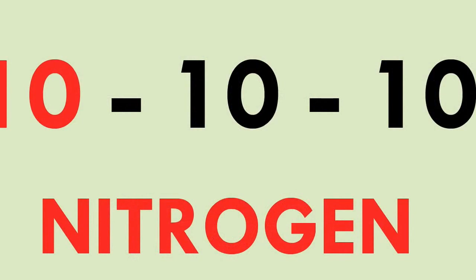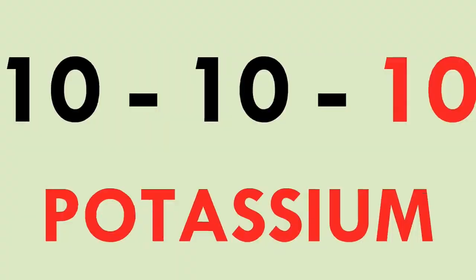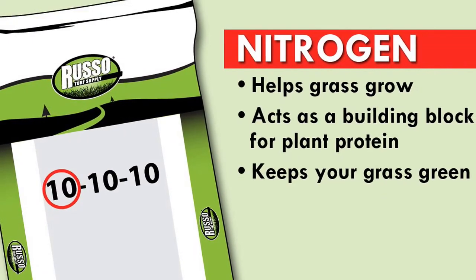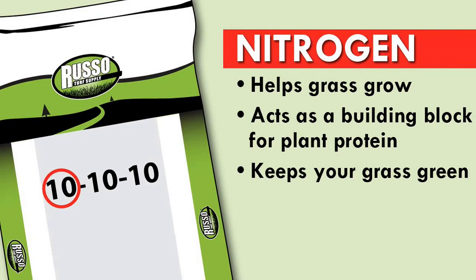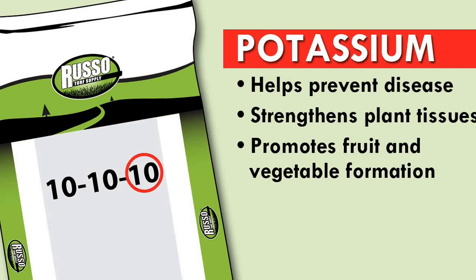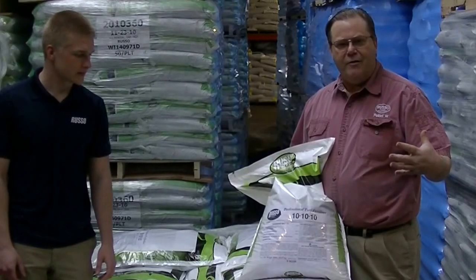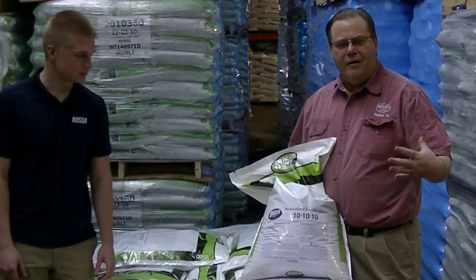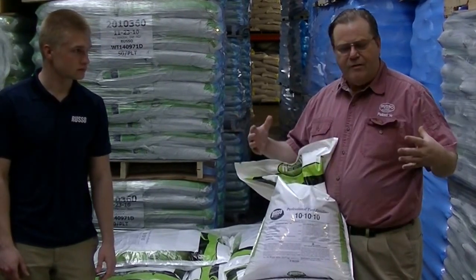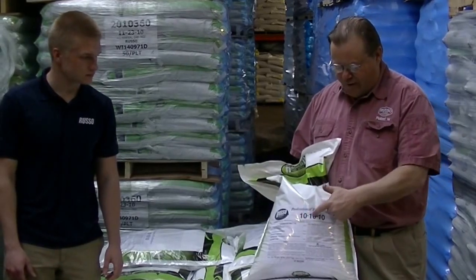The first number is nitrogen, the second is phosphorus, and the third is potassium. Nitrogen is what makes your grass green and what makes it grow. Phosphorus is normally considered for root development. Potassium is something that helps the plant to harden off for summer and winter, helps it to breathe better, and helps it to actually keep away some diseases naturally.